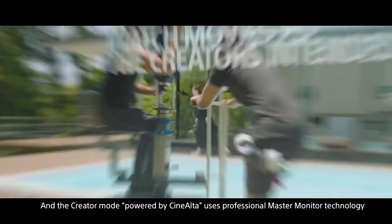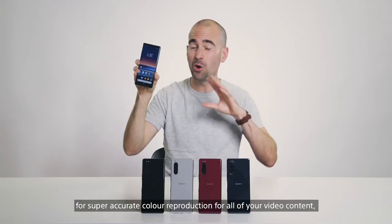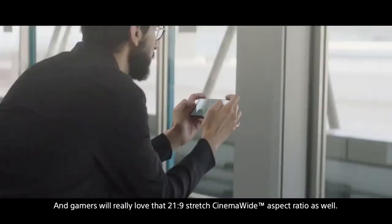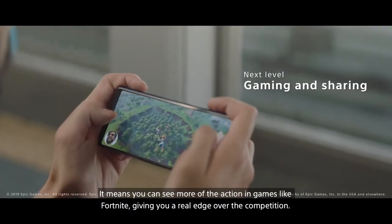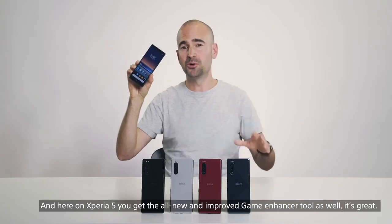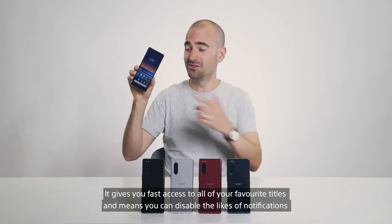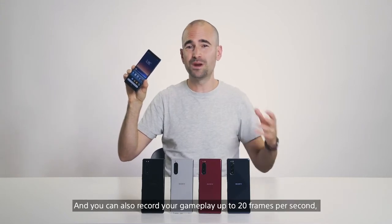And the creator mode, powered by CineAlta, uses professional master monitor technology for super accurate color reproduction for all of your video content, even when streaming on the likes of Netflix. And gamers will really love that 21x9 stretch cinema wide aspect ratio as well — it means you can see more of the action in games like Fortnite, giving you a real edge over the competition. And here on the Xperia 5, you get the all new and improved game enhancer tool, giving you fast access to all of your favorite titles. It means you can disable notifications and that pesky camera button, and you can also record your gameplay at up to 20 frames per second.